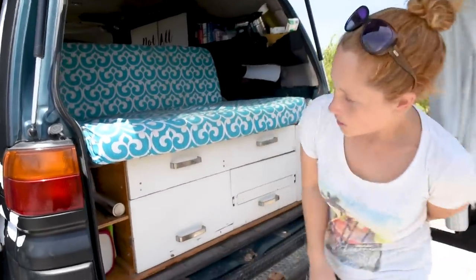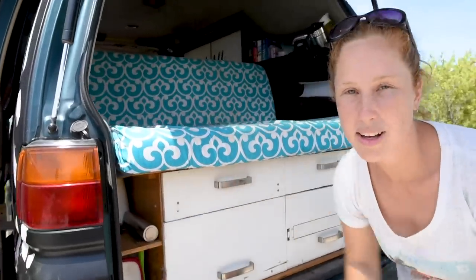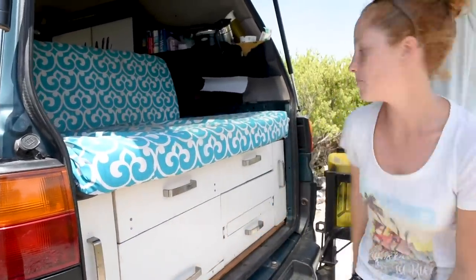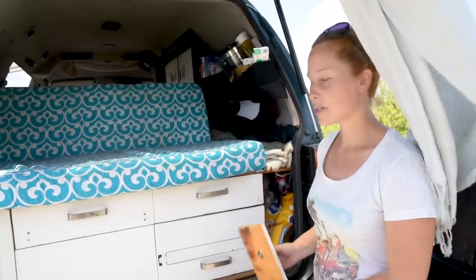In the sides we have extra space still. Here we keep our blender, all of our Tupperware containers, a mortar and pestle, and some coffee. On this side is where we keep our dog food, our chairs, and a few other little bits and pieces.